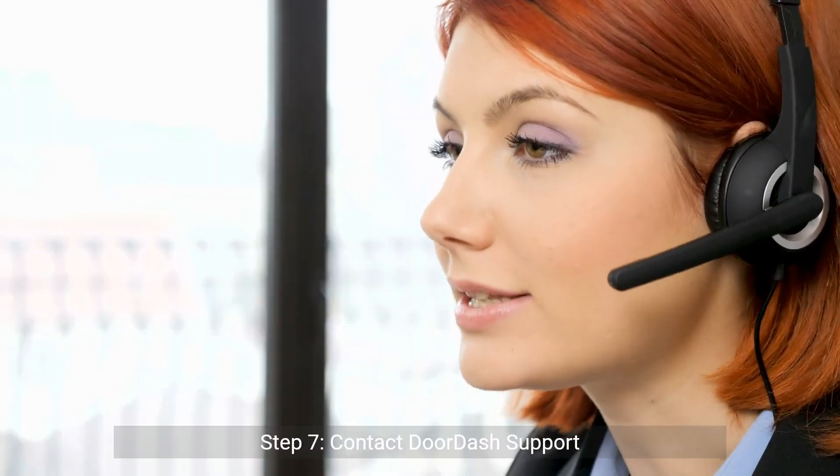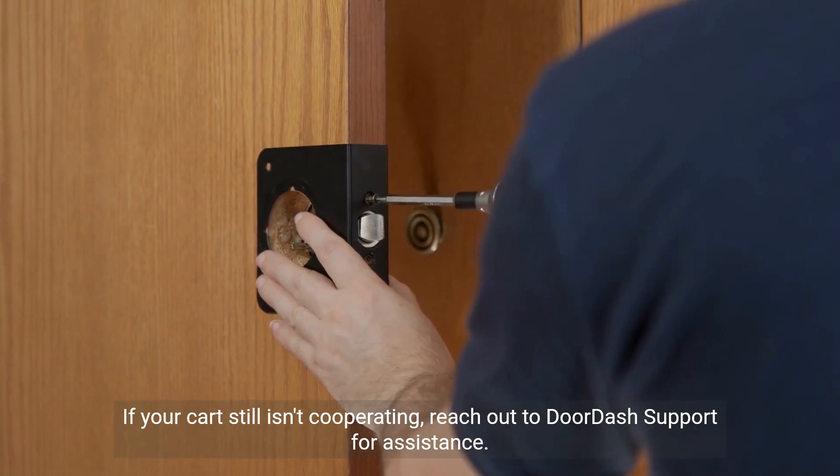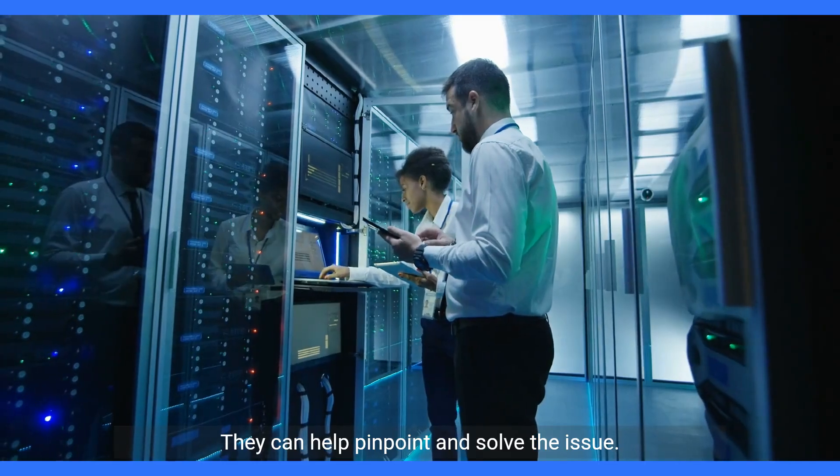Step seven: contact DoorDash support. If your cart still isn't cooperating, reach out to DoorDash support for assistance. They can help pinpoint and solve the issue.